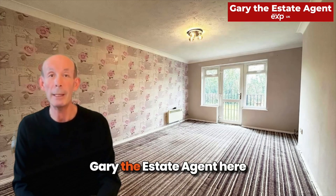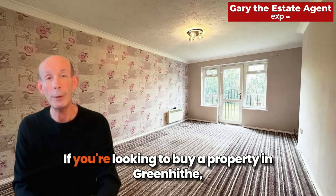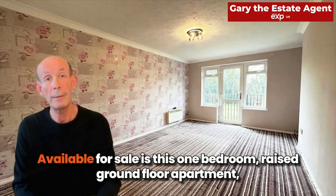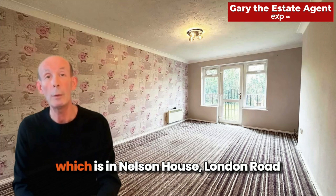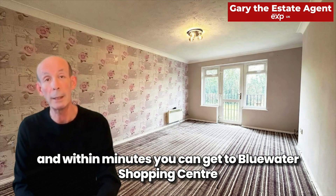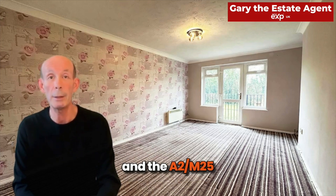Hi everyone, Gary the Estate Agent here. If you're looking to buy a property in Greenhithe then this might be something for you. Available for sale is this one bedroom raised ground floor apartment which is in Nelson House, London Road. The property is ideally placed for Greenhithe and Swanscombe train station and within minutes you can get to Bluewater Shopping Centre and the A2 M25.